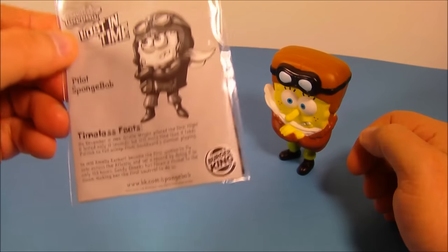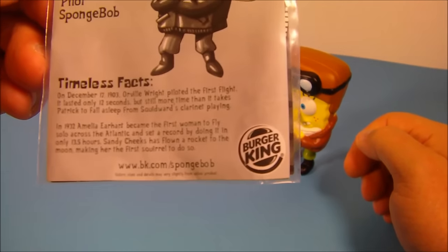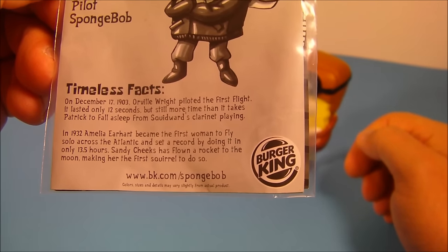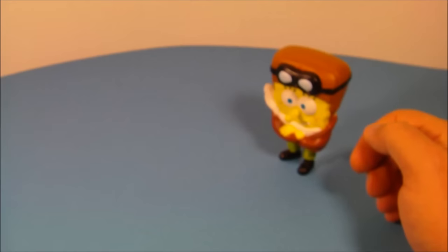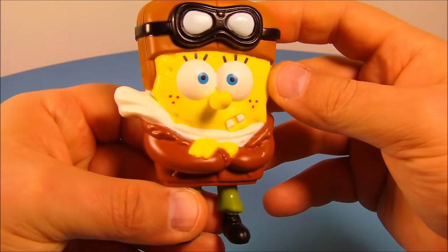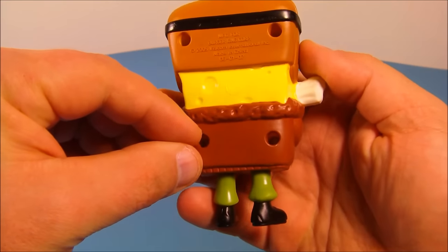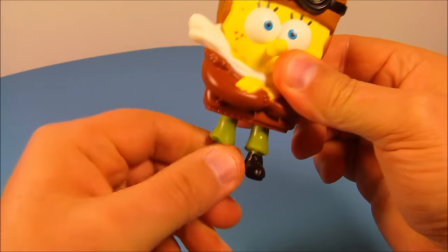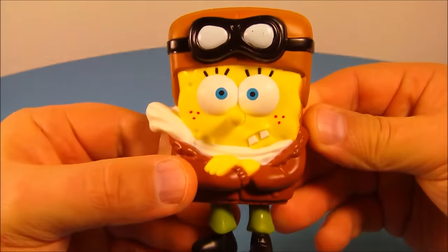Up next is Pilot SpongeBob. One of his timeless facts reads: on December 17th, 1903, Orville Wright piloted the first flight and it lasted only 12 seconds. Check out SpongeBob with his flight gear on — this is awesome, I really like this one. He can move his feet back and forth, spin them just like so.